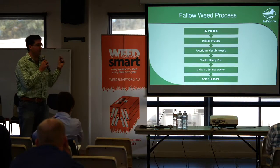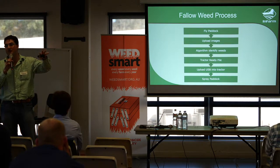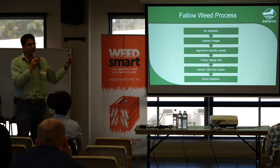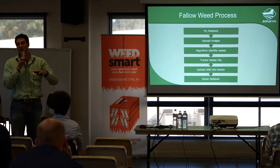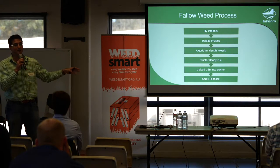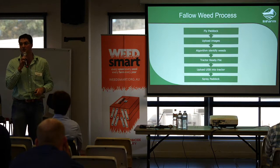Essentially what we do is fly the paddock using a drone, capture high definition images and upload that into our processing platform. From there we produce a weed map that can be integrated into your standard variable rate tractor via a USB, and that file will literally control the sections or nozzles depending on how your system is plumbed, to basically turn it into a spot sprayer.